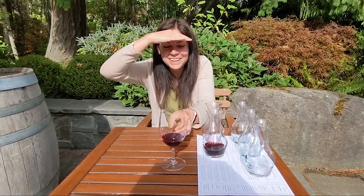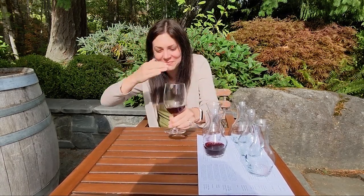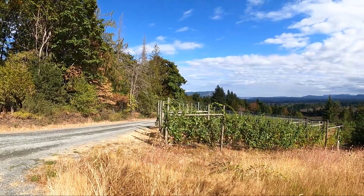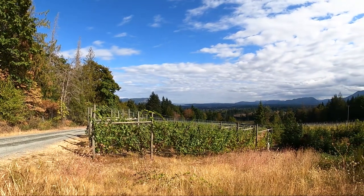Just at the end of our visit, the sun finally came out and we enjoyed the views before we left.